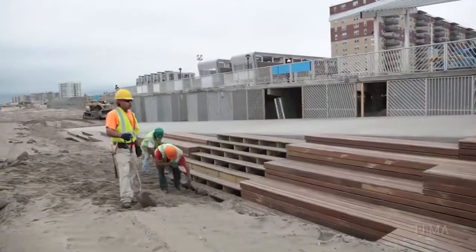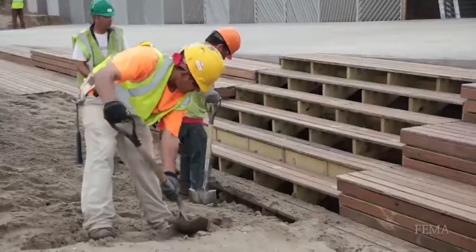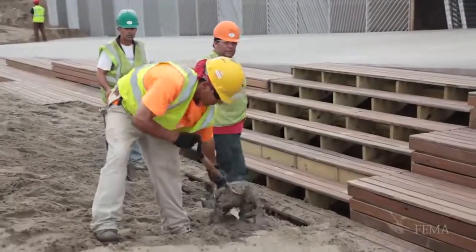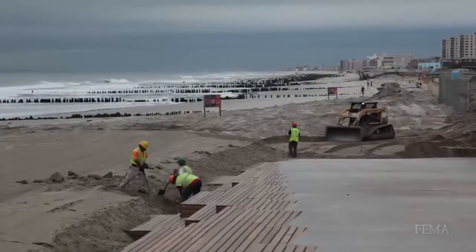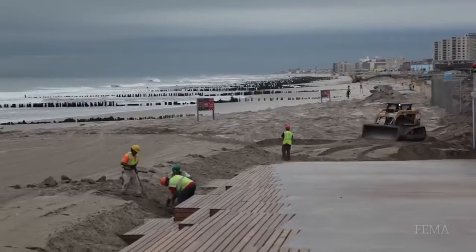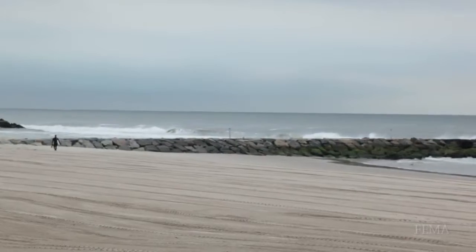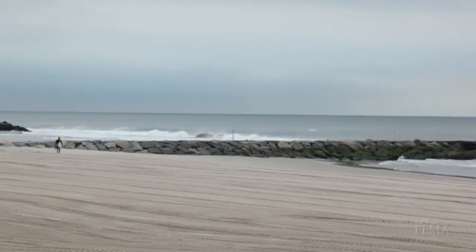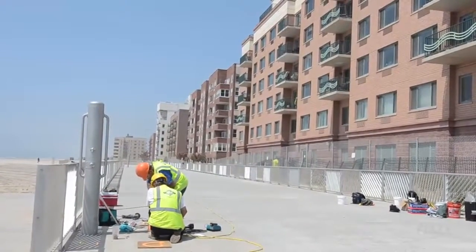They have added a buffer wall on the land side of the boardwalk. One of the problems before was the water came in underneath the boardwalk, lifted it, and splintered it, sending it inland. The water cannot get underneath this boardwalk because, in addition to the money to rebuild, hazard mitigation funds were used to build berms. Any water that comes through is going to come up and over the berm — it's not going to go underneath and rip the structure apart.